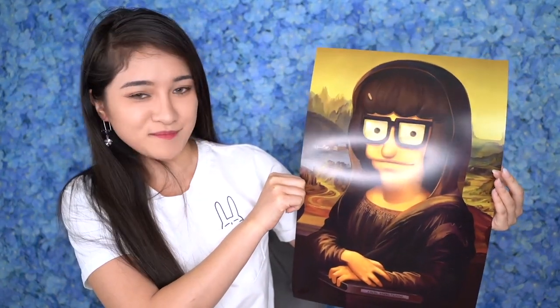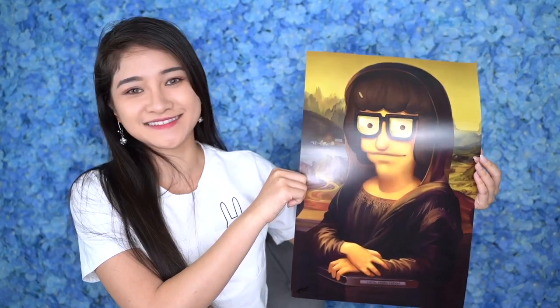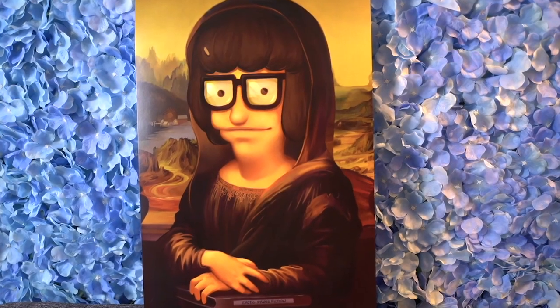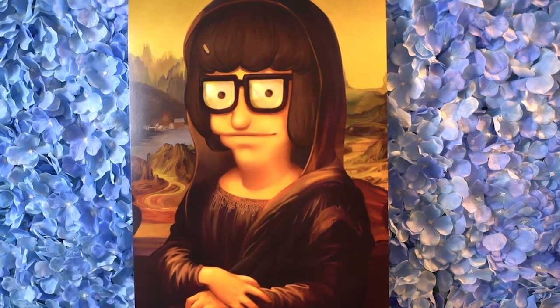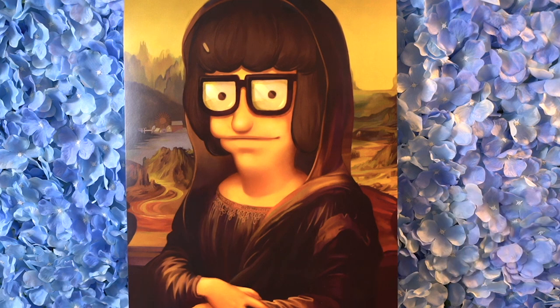Another print I purchased is of Tina from Bob's Burgers. When I saw this hanging in the artist alley, I just couldn't stay away from it — I had to purchase it. Even though it's not anime related, I really do love this TV show, and I love that this artist could think of putting Tina into a very well-known historical art piece.